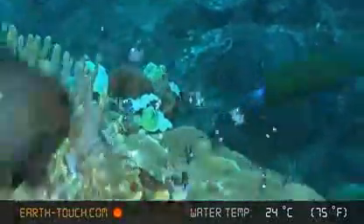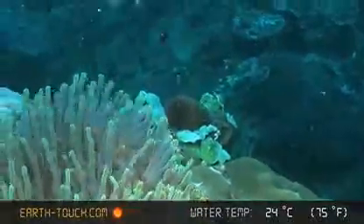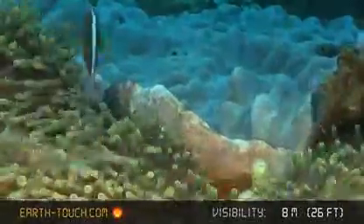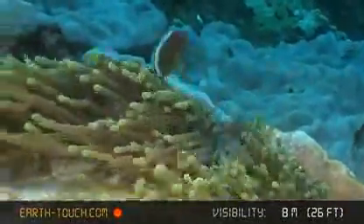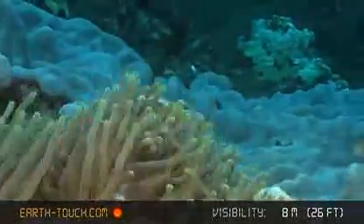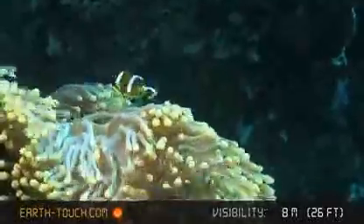Lots of big anemones on Ribbon Reef, and here you see a very well populated anemone. This pair of no-striped clownfish sharing the same anemone as the dominoes — slightly unusual markings for your typical clownfish.